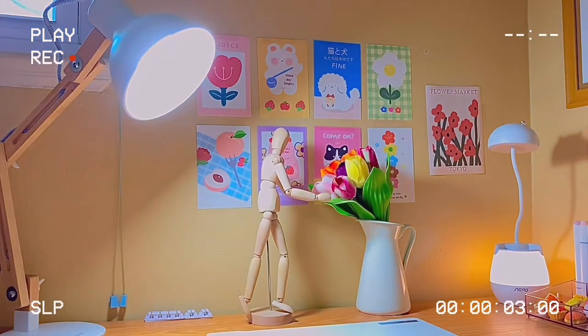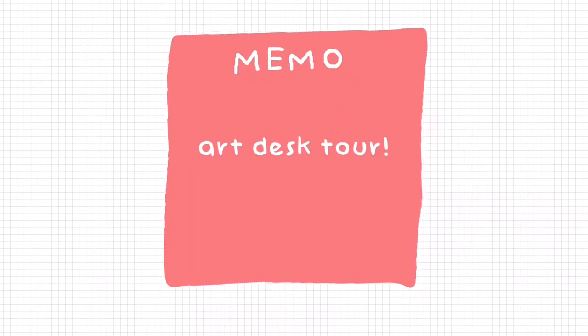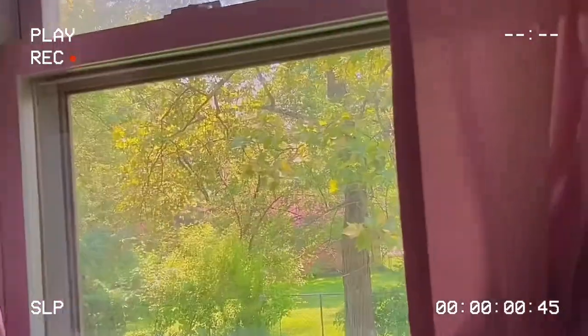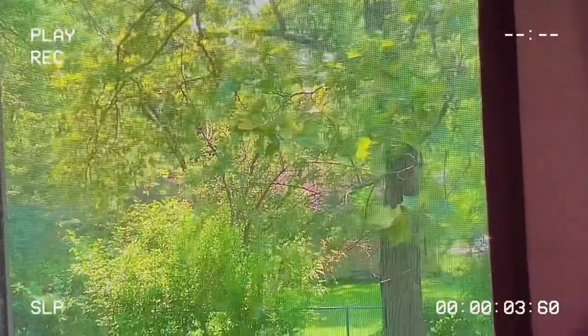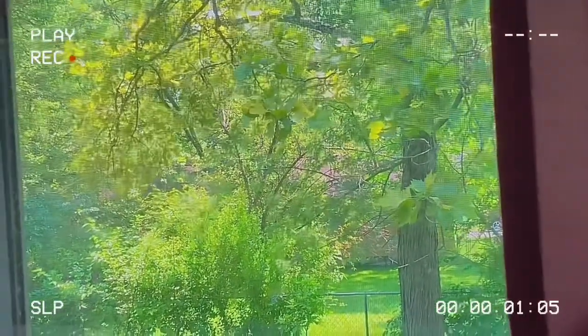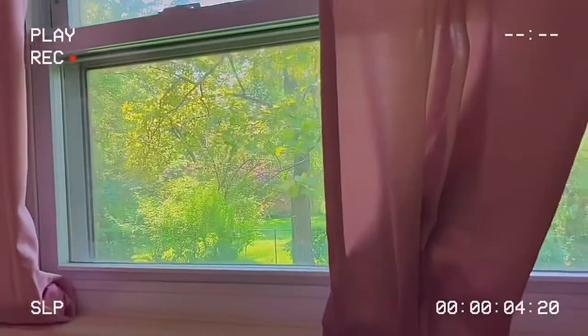Hey everyone, welcome to my desk tour! Today's video I'm just going to be showing you my desk, so let's get started. The first part of my desk is this window — it's not really part of my desk, but I just like looking out of it and it really adds to the aesthetic appeal of my room.